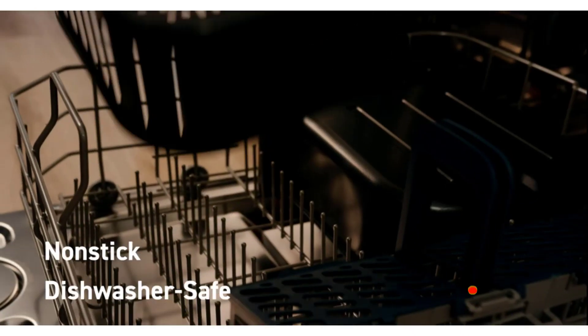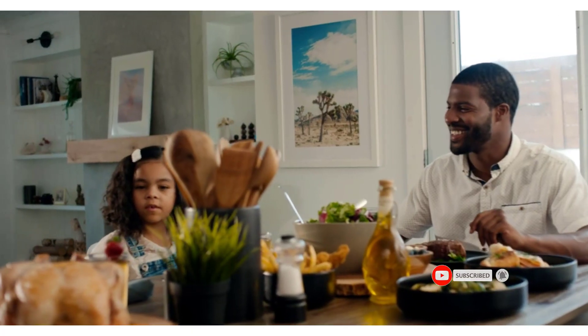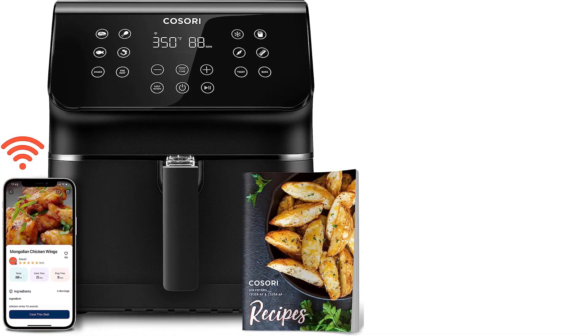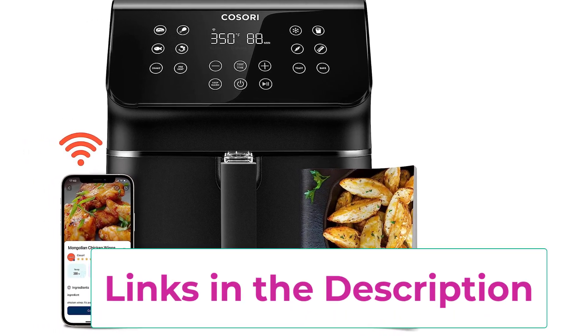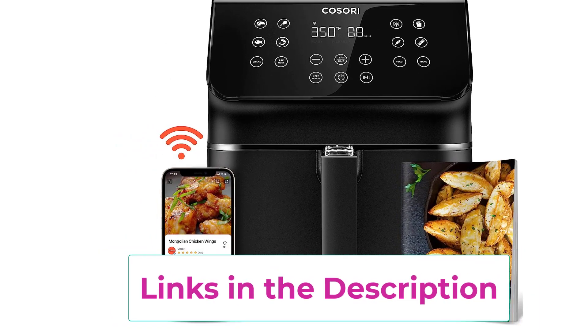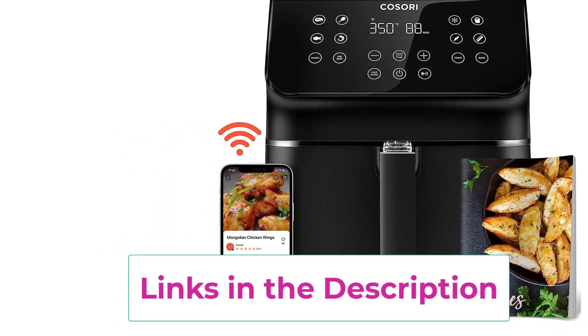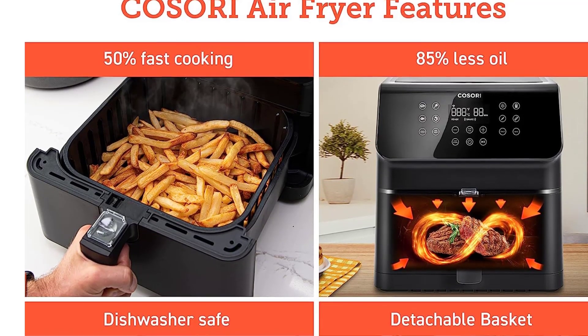Use the VeSync app to scan multiple types of frozen foods for easy-to-follow cooking instructions and to view your food's nutrition facts. Cooking with the air fryer uses 85 percent less oil, letting you enjoy the same foods you love deep-fried but in a healthier way — meet your health goals without sacrificing your favorite foods. Choose from 10 customizable cooking presets plus preheat and keep-warm functions for perfect results every time you cook.